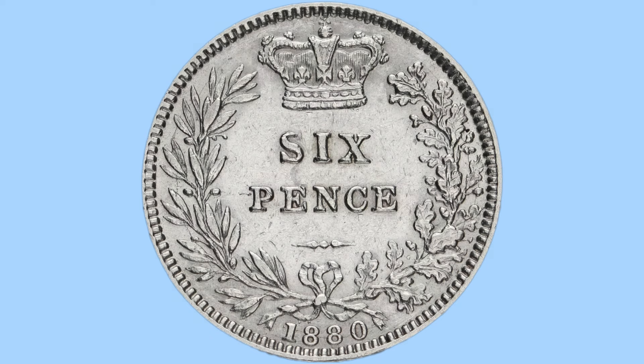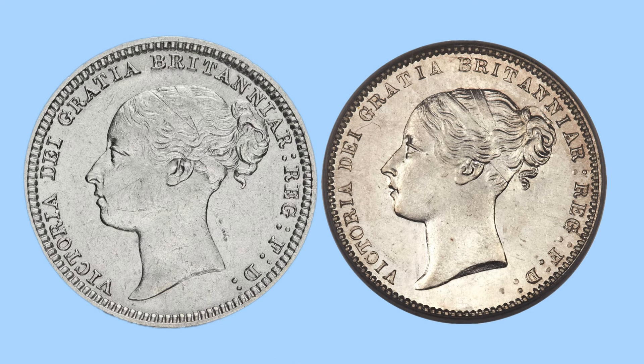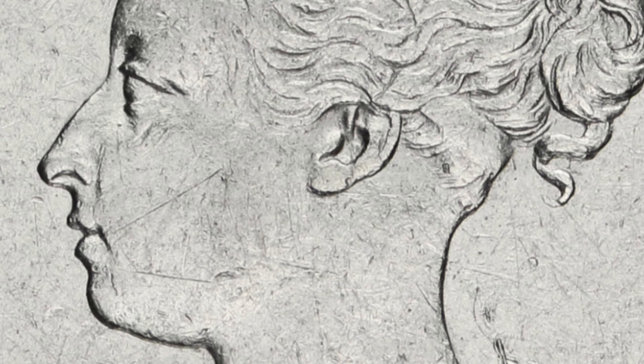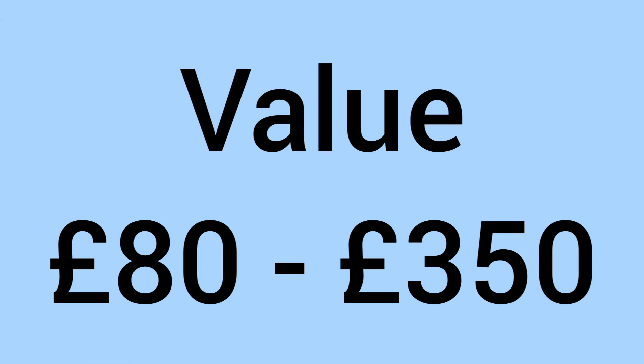Number nine is the 1886 sixpence. What to look for on the obverse: to the left is the normal obverse and to the right is the rare obverse. Look to the left of Victoria's ear — all her hair flows neatly into the bun with no tuft sticking out. However, on the rare variety there is a small tuft of hair added to the design. This extra bit of hair gives it a value of around £80 in worn grade up to £350 in uncirculated grade.